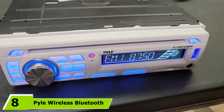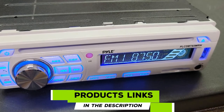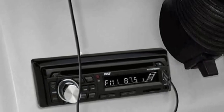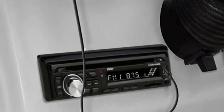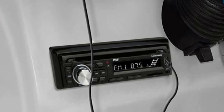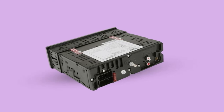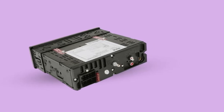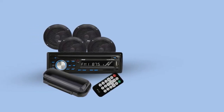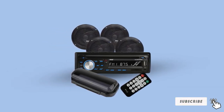The number 8 position is held by the Pyle Wireless Bluetooth Audio Marine Stereo. This complete stereo kit includes everything you need: a stereo receiver, four waterproof speakers, a remote control, and a radio shield. The stereo accommodates a whole range of devices and has a CD player, SD slot, aux jack, and USB port — so you'll never be short of options. The stereo and speakers are both waterproof and incredibly easy to install. With Bluetooth connectivity, it can also be used as a hands-free calling device via its built-in microphone, so you can stay connected without taking your hands off the wheel.